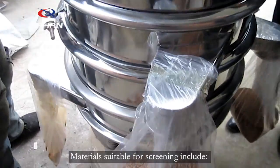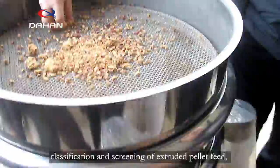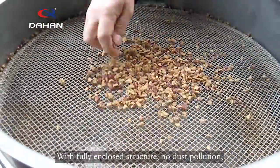Materials suitable for screening include classification and screening of extruded pellet feed, broken pellet feed, and similar materials. The machine features a fully enclosed structure.